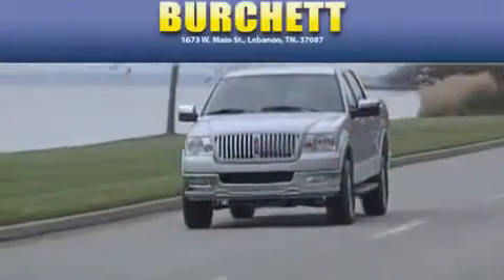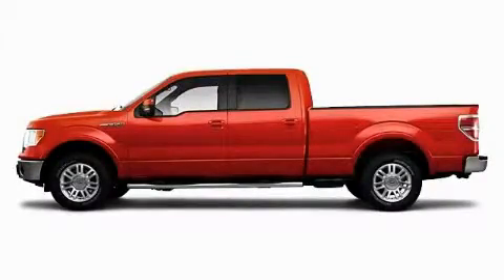Another fine vehicle offered by Burchett Ford Lincoln Mercury. This is a 2010 Ford F-150.